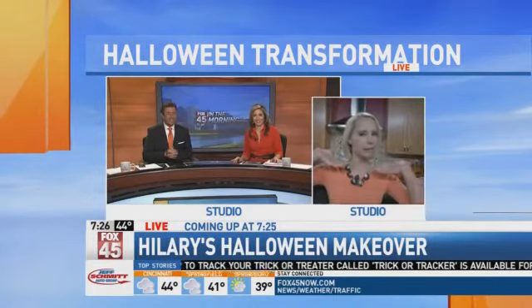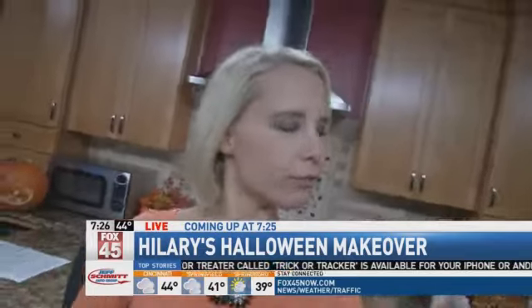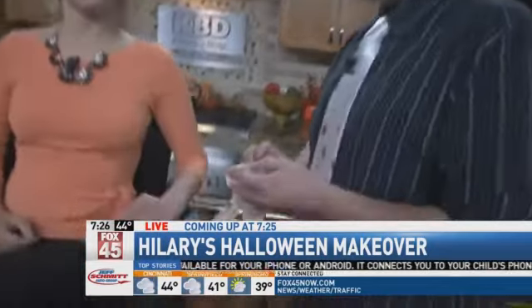A few minutes ago, we told you Hillary is getting a Halloween makeover courtesy of a professional makeup artist from Kings Island. Makeup artist Harry McCain is already getting to work on Hillary right now. She's going to be a zombie — not the nice kind, the real evil mean kind. Hillary, you ready for this? I am. Harry, what is the first thing you're going to be doing here? First thing I'm going to do is put this latex brow piece on.